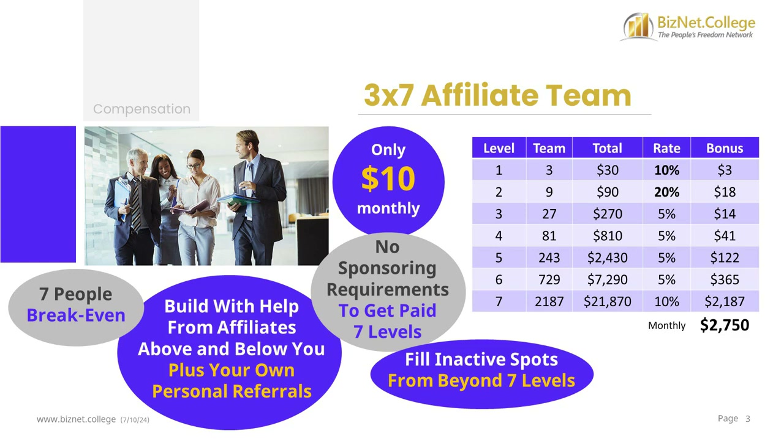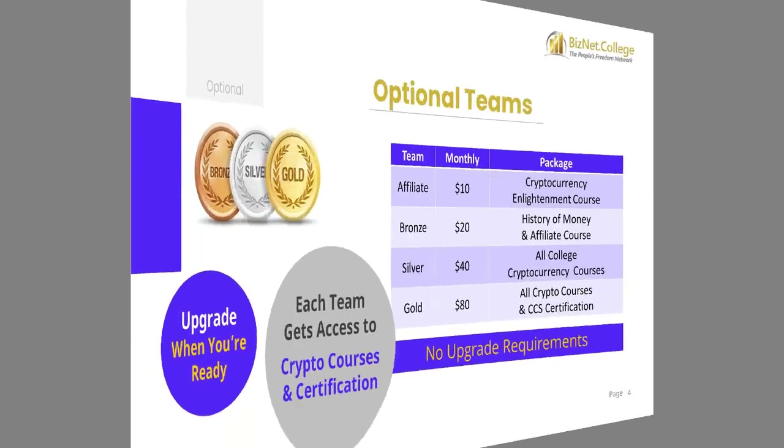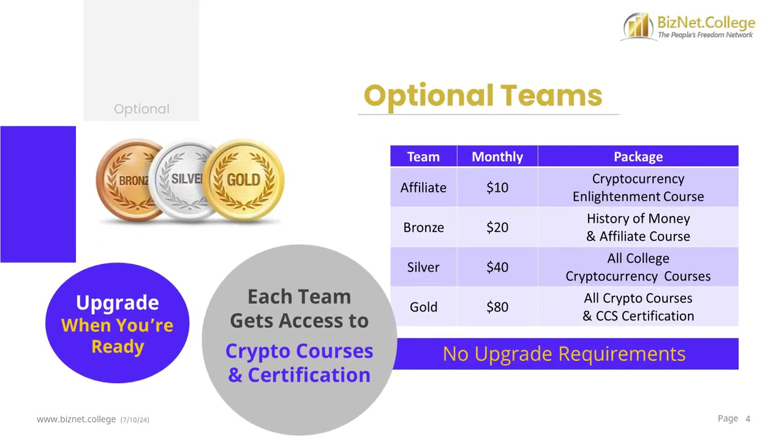You can earn over $2,750 on a full 3x7 affiliate team. BizNet College offers optional earning opportunities built on top of your 3x7 affiliate team. These are completely optional with no requirements — you can upgrade anytime. You can upgrade anytime to the $20 bronze package to access additional cryptocurrency education and start a 2nd revenue stream with a 3x7 bronze team.